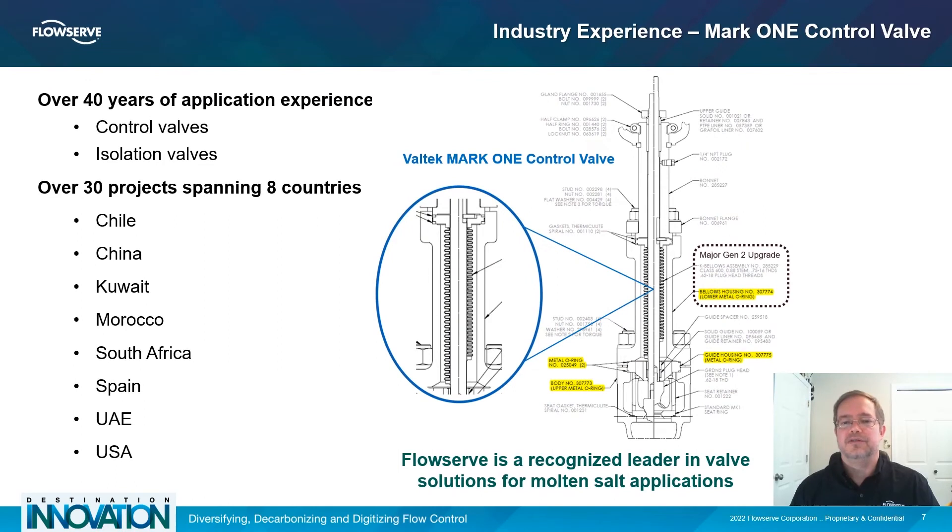The Mark 1 control valve has been used from the beginning as both a control and isolation valve in Gen1 and Gen2 CSP systems. These years of experience have led to our currently installed Gen2 top-of-the-line configuration of the Mark 1, including bellow seals and pressurized metal O-rings for gaskets. In combination with special load washers under the body bolting, these features combine to compensate for thermal expansion issues, maintain dynamic sealing, and provide proven sealing capability to prevent leaks. Careful thermal heating control and temperature monitoring help prevent the flexing of the bellows in the presence of solid salt.